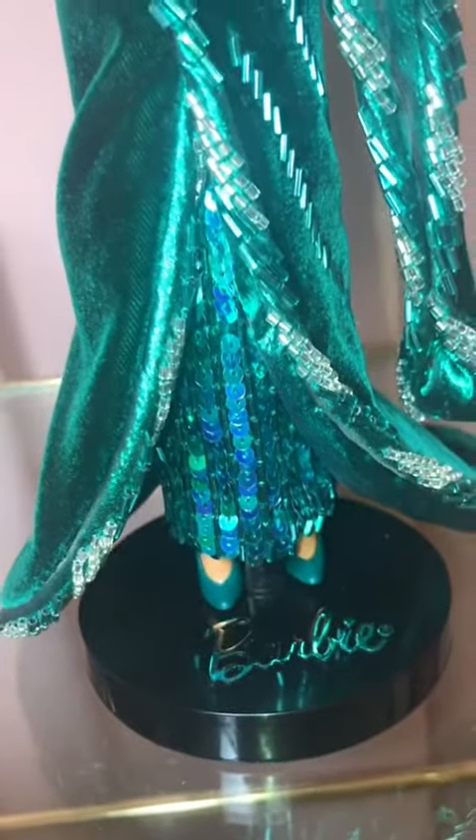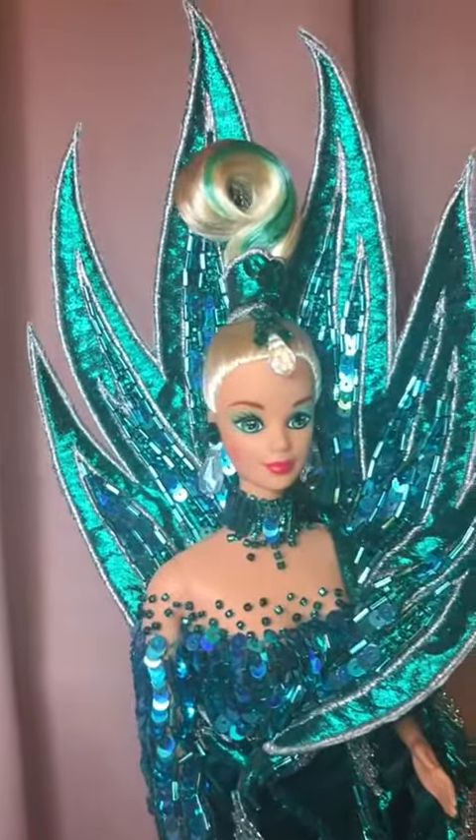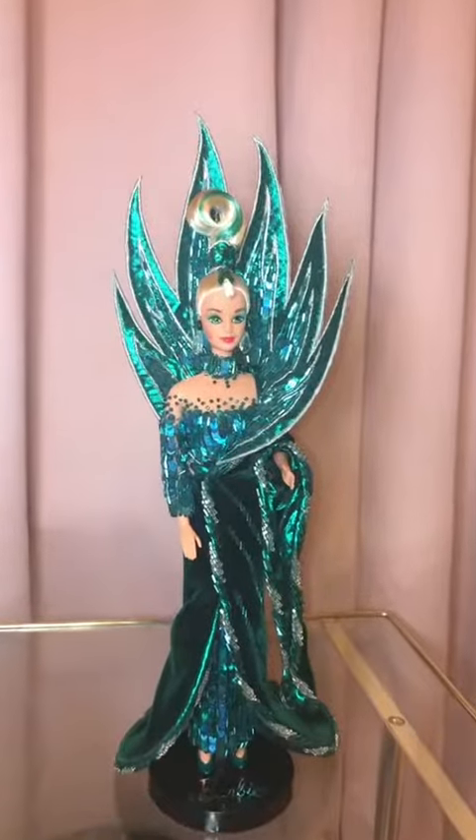She's got green shoes to match and then beading and sequins pretty much everywhere you look, all down there. I really think that she's very, very pretty. Here's more of a back view. Stunning.